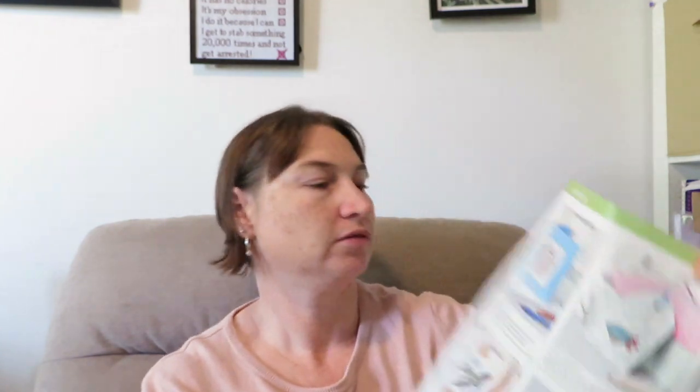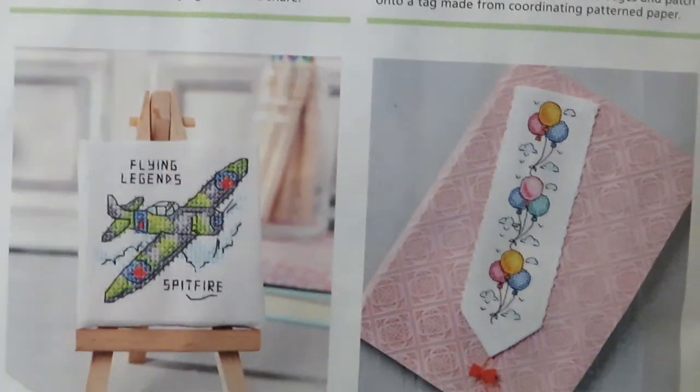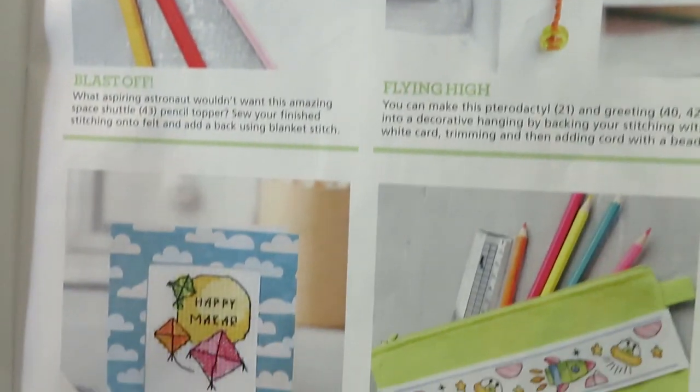There are a couple more designs — UFOs, numbers, and kites. Then you've got a big alphabet, a smaller one, one that's four stitches high with the height, one that's capital letters which is two letters high, and then a small version as well.